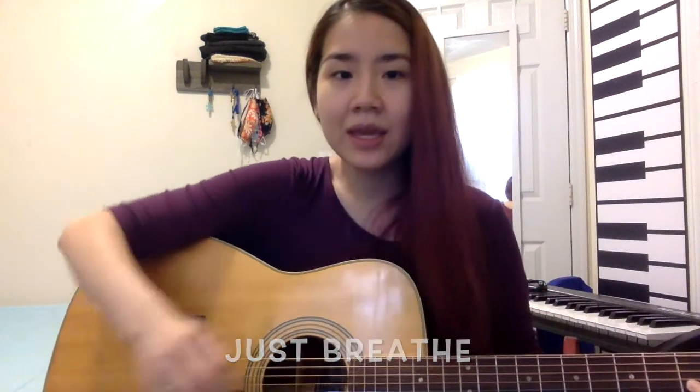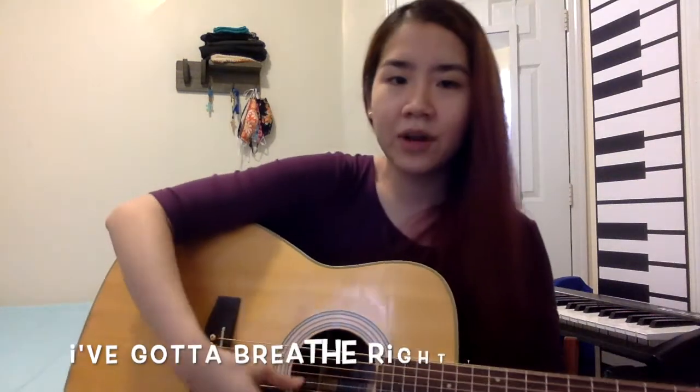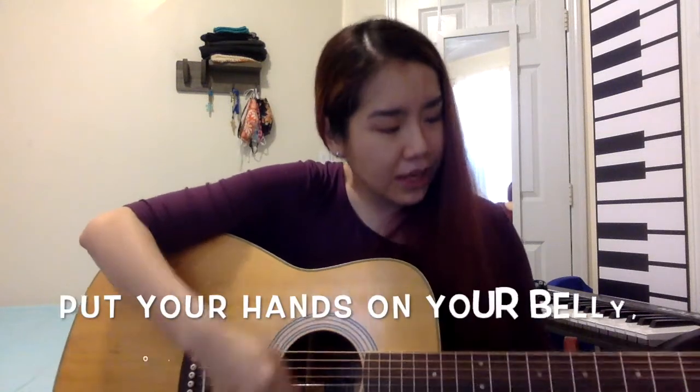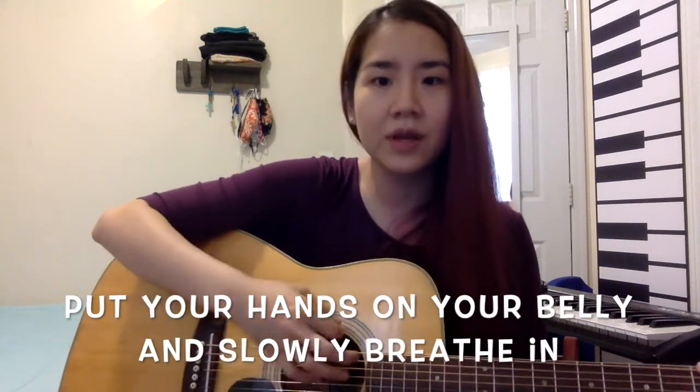Just breathe. I've gotta breathe right through it — belly breathe. This is how you do it. Now both hands on your belly. Put your hands on your belly, on your belly to begin. Put your hands on your belly and slowly breathe in. Two, three, four — and out. Two, three, four. That's right, just like that.